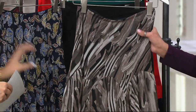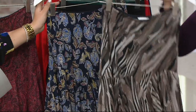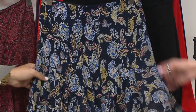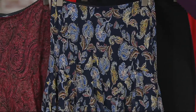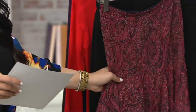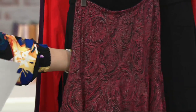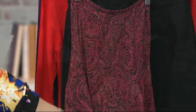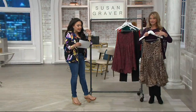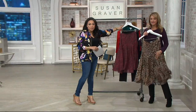Behind that, we have our brush stroke — so pretty, really really nice, grays in there. Then we have our floral. I love this because dark florals are in for fall. And then next to that, we have our paisley. The measurements: Missy length 32 inches, plus length 32 and a half inches. 100% polyester, but it's machine wash and tumble dry. Easy care, easy wear.